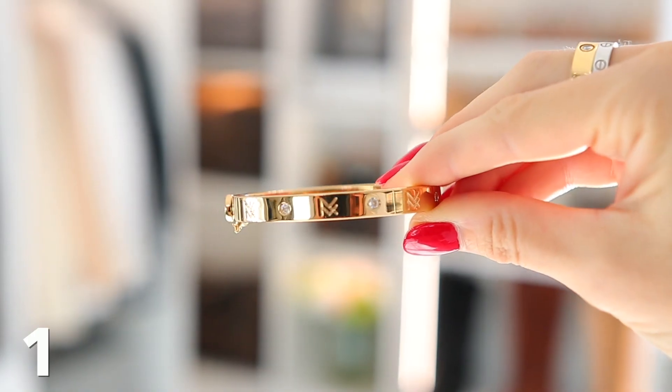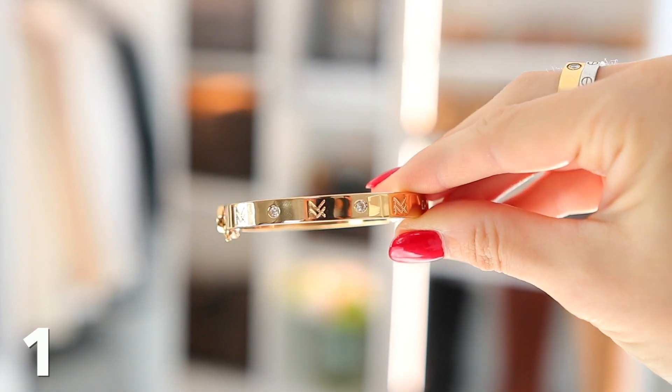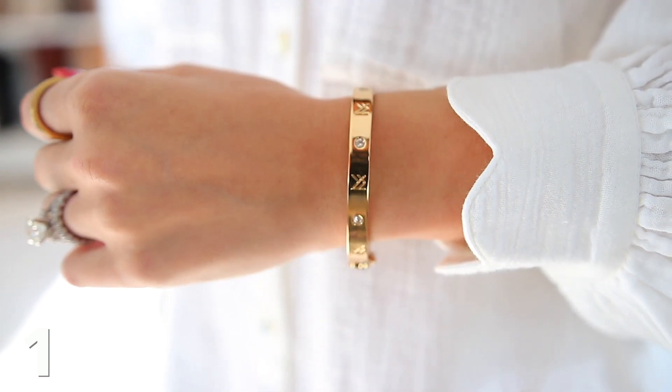I especially wanna call attention to the MF cuff, because this looks so similar to the Cartier Love Bracelet, but obviously at a fraction of the cost. The quality is amazing. All of her pieces are semi-fine jewelry, amazing quality. Everything comes in gold and silver tones. So if you wanna stack, you could totally do that and mix metals. I really love the yellow gold though, and this makes such a good gift idea.